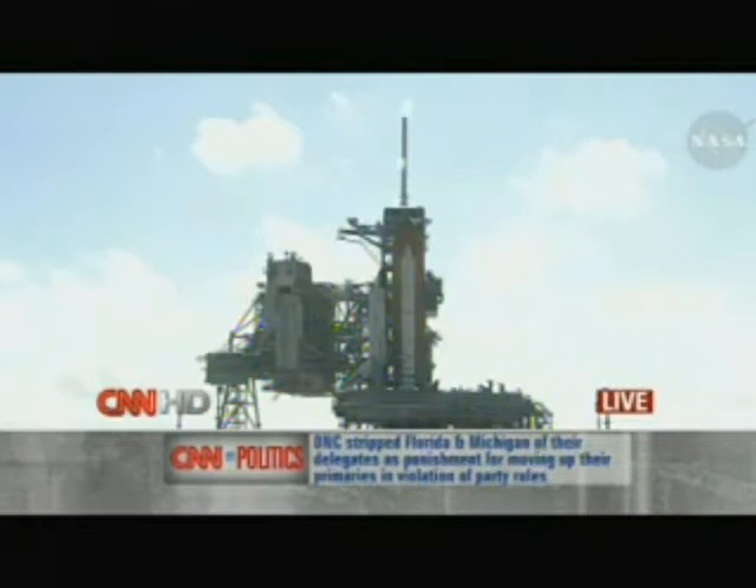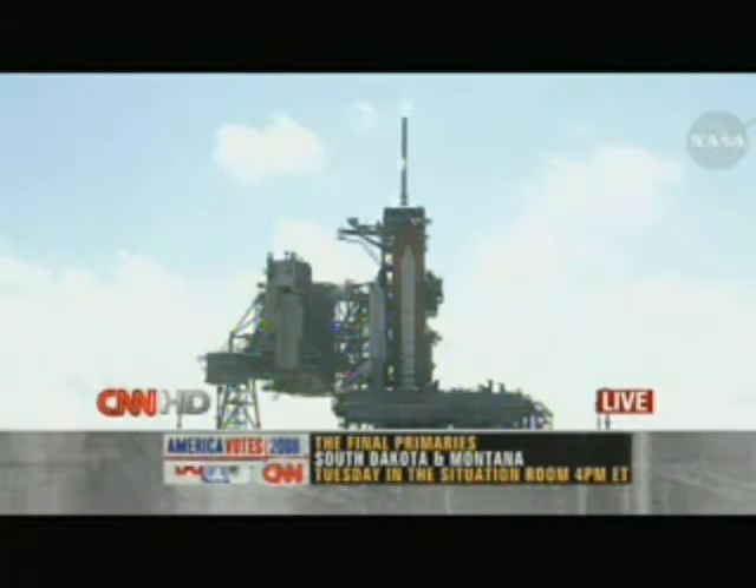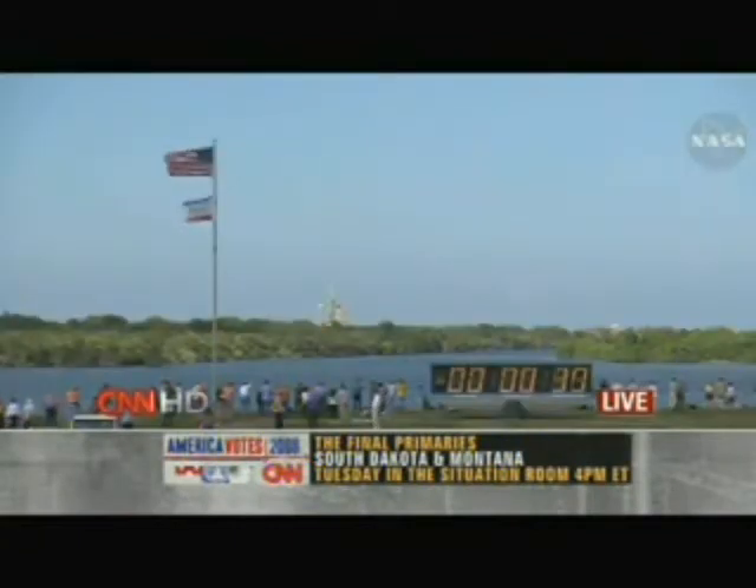We are inside one minute, and I just want to tell you the voices you're going to be hearing as Discovery makes its way towards space. Adler Butel is a public affairs officer here in the launch control center. He'll be heard first, and then it'll switch over to Houston, where Rob Navius, public affairs officer there, will be providing key data points as this all unfolds.